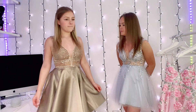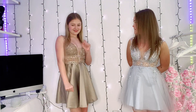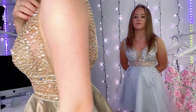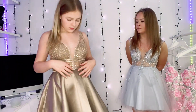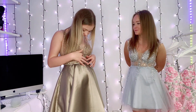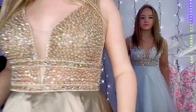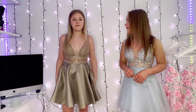I'd rate it a ten. I really like the colour and I love the sequins — they're like everywhere so it's fully sequined. Oh my god, it's got little diamonds on it! They're on the belt as well. What do you think? I'd rate it a ten too. Do you like the colour? Yeah, so do I!